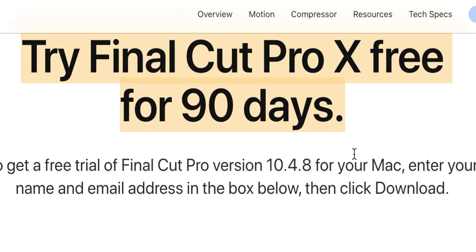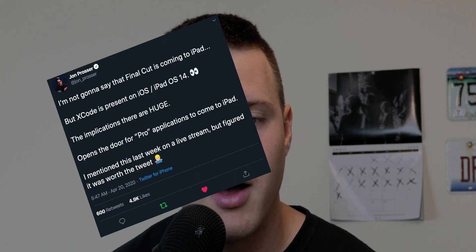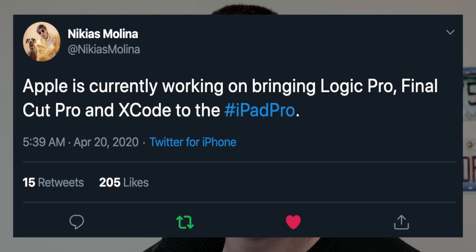Currently, if you didn't know, Apple is offering a 90-day free trial. You probably know what this video is about — Final Cut Pro 10 is coming to the iPad. I don't actually have resources on the inside of Apple — that was a joke. I follow people on Twitter that have inside sources, and I trust them because they have a great track record.